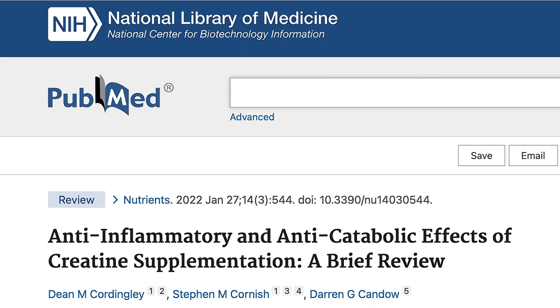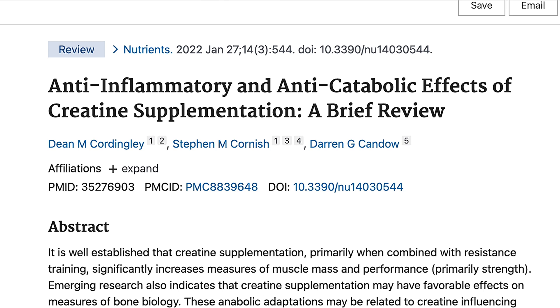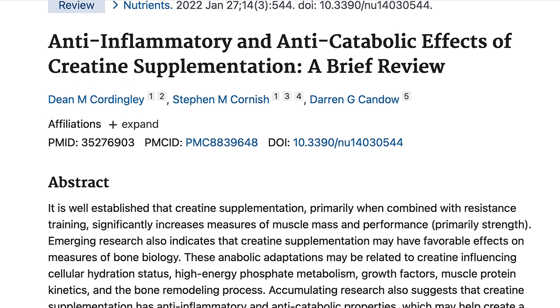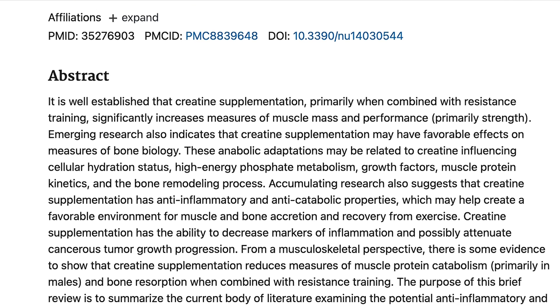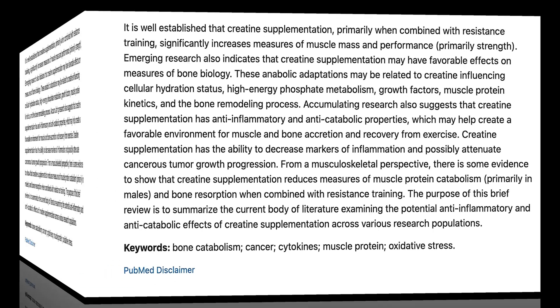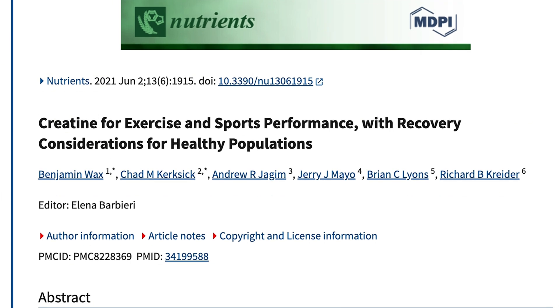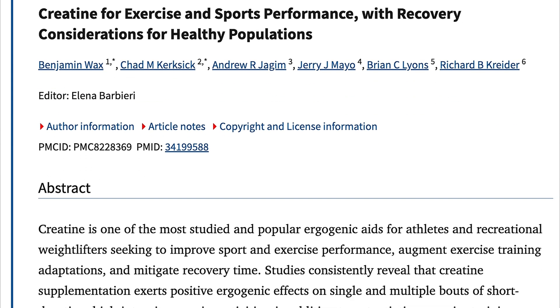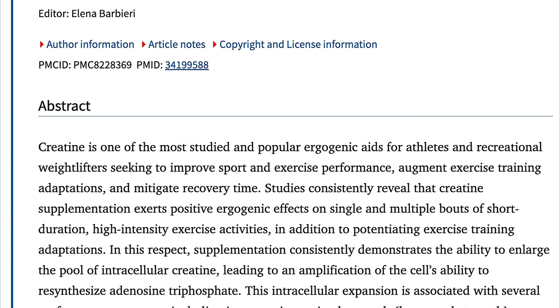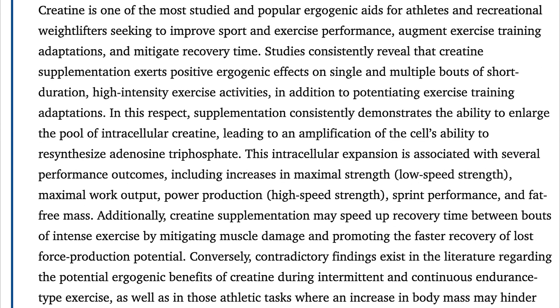A systematic review titled 'Anti-inflammatory and Anti-Catabolic Effects of Creatine Supplementation' provides evidence supporting the anti-inflammatory and anti-catabolic properties of creatine. The review indicates that creatine supplementation can decrease markers of inflammation and reduce muscle protein catabolism, which may aid in recovery for endurance athletes. Another review titled 'Creatine for Exercise and Sports Performance with Recovery Considerations for Healthy Populations' discusses how creatine enhances ATP production, thereby improving energy availability during moderate to high-intensity exercise, leading to increased training volume and sustained higher performance with reduced fatigue.